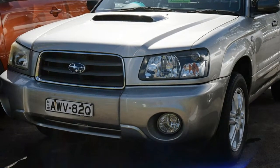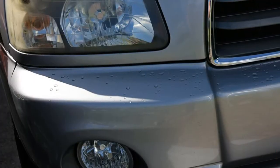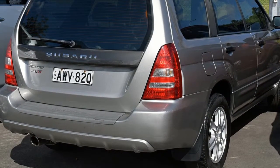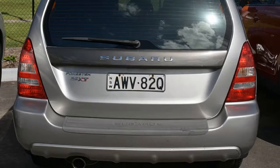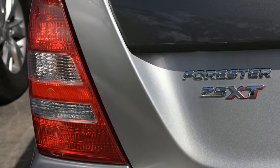You'll simply love this 2005 Subaru Forester. This Forester has a reliable 2.5-litre engine and a smooth shifting automatic transmission. The attractive silver exterior is complemented by its stylish interior.